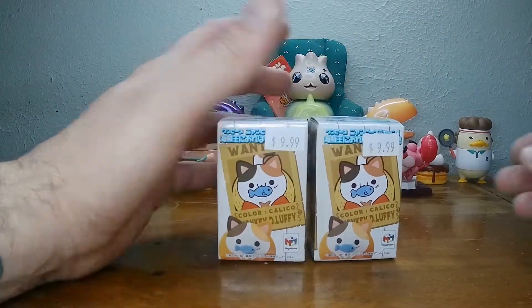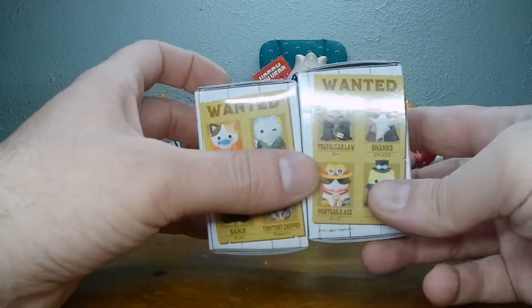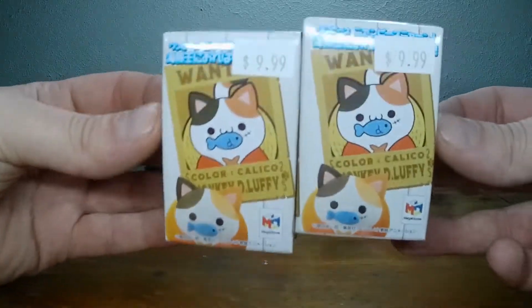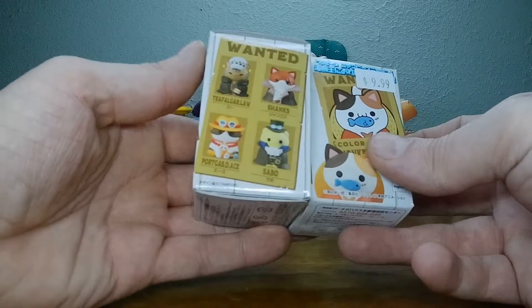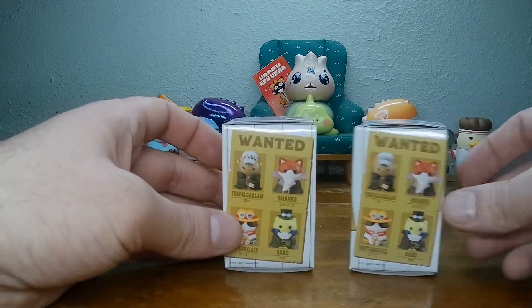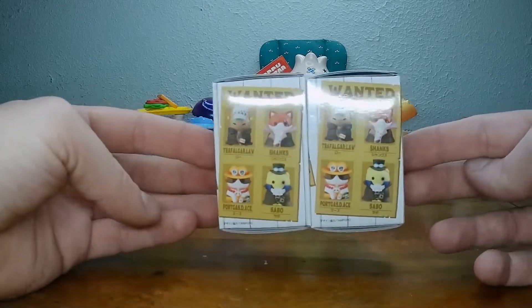Welcome to a Toya day. Got a special little treat here — they're One Piece Cats. If you're not familiar with the show One Piece, watch it. It's a good show. Right now there are a thousand plus episodes. Stay inside and watch cartoons.